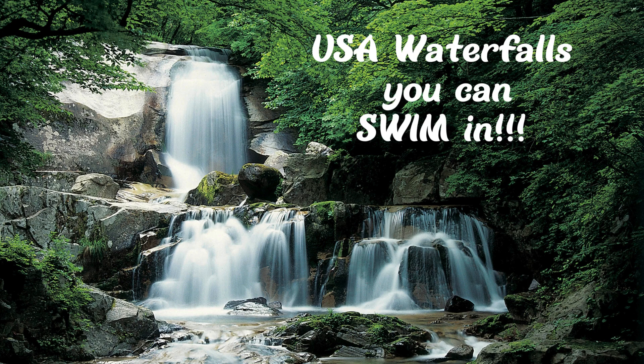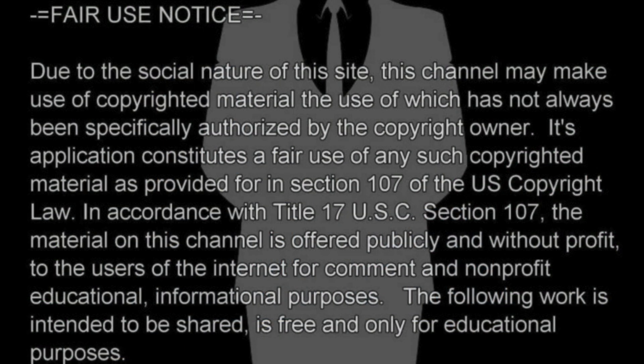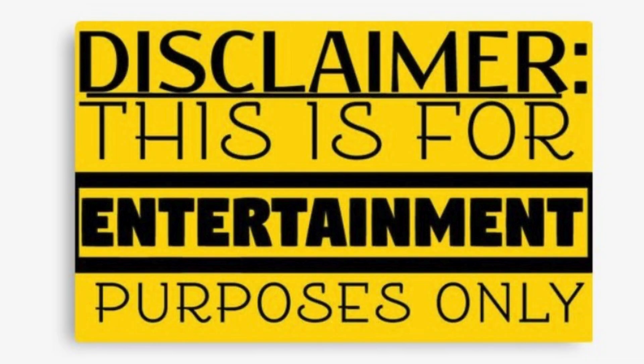Hello, everyone. These are United States of America waterfalls you can swim in. It is my intention to share these beautiful photographs with you and tell you a little bit about each one. If I stumble over my words or can't pronounce a certain name correctly, please overlook that — I'm asking for your forgiveness in advance.